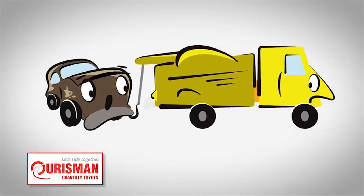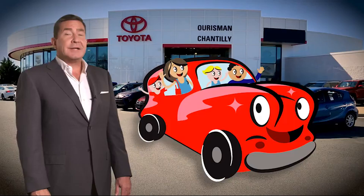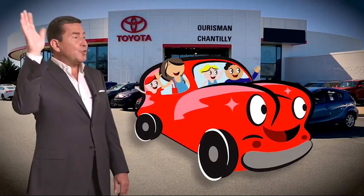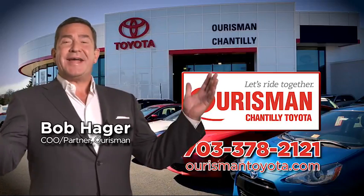But if it's not good enough for our family, then it's not good enough for yours. Check out our family of used cars and see if one of ours can join yours. Orsman-Chantilly Toyota used cars — let's ride together.